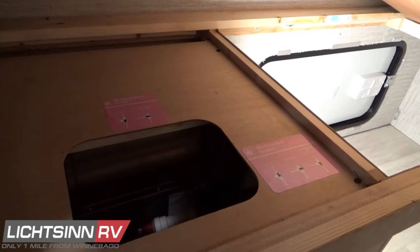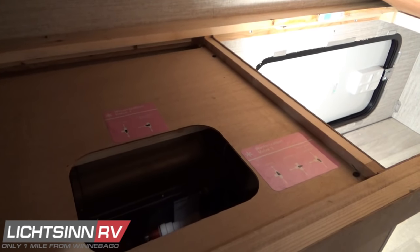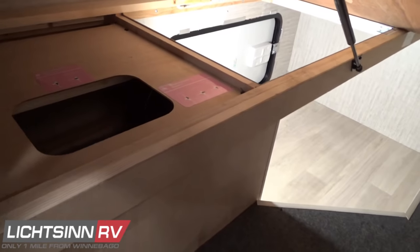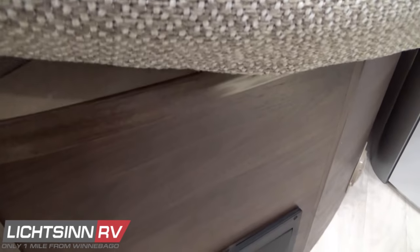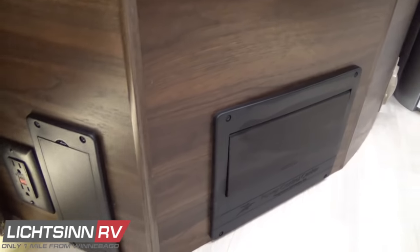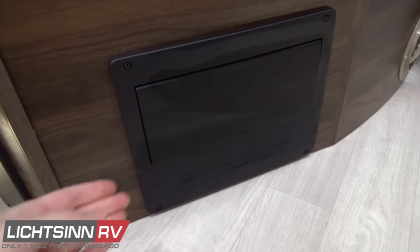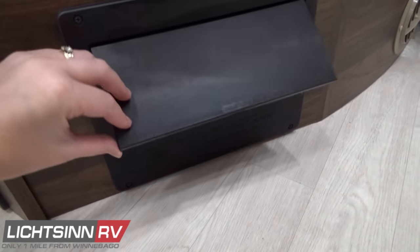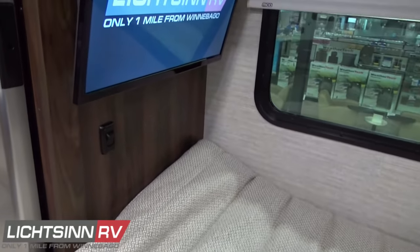Inside this location are the balance of the winterization valves. The Truma AquaGo on-demand energy-efficient water heater with recirculation pump constantly loops your hot water to ensure you're not wasting water when off the grid. Down below is the 12-volt and 110-volt breaker panel with a GFI-protected outlet for the kitchen and galley area. There are multiple 110-volt outlets throughout the main area and just above the kitchen. A privacy curtain provides separation to this area, and diffused ducts for the 20,000 BTU low-profile ducted furnace are also visible.